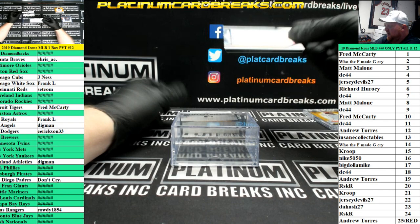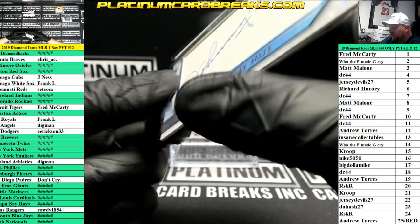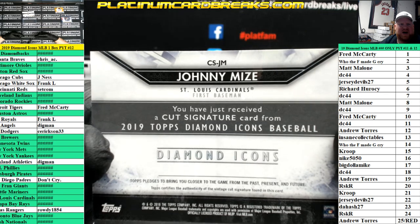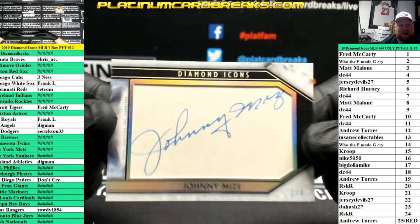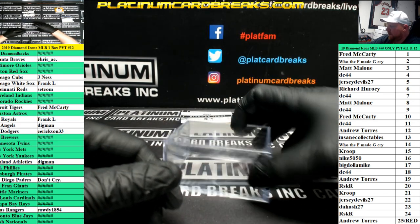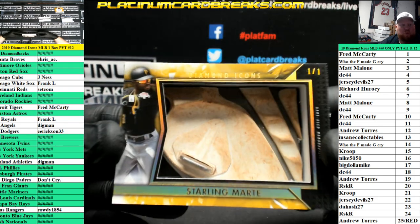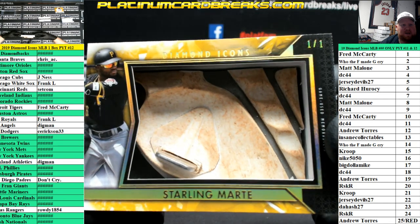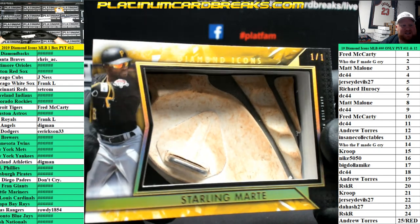We have a Johnny Mize Cut Auto, numbered to four. Cardinals — Johnny Mize is going to filler team, so that goes to left side one, Mr. Fred. Nice hit there. And last card in the box and the case — look at this thing. One of one cleat card. Starling Marte for the Pirates, going to left side one. Fred, you hit this as well.